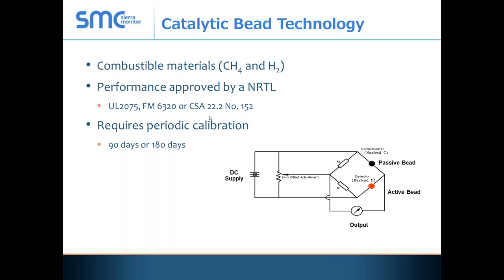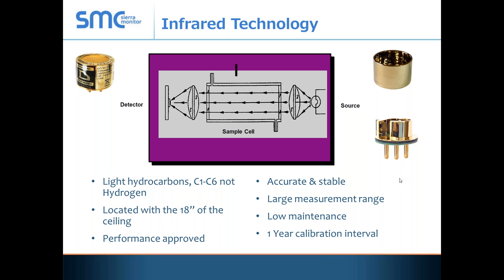These devices all need to be approved by a nationally recognized testing laboratory. One specifically called out in the code recommendations is UL 2075. Catalytic bead sensor technology requires at least a 90-day, or in some cases 180-day, recalibration — so every quarter or half year, someone must come out to calibrate the sensor. Infrared, by contrast, looks only at the lighter hydrocarbons. Importantly, you cannot use infrared to read hydrogen — it won't work. Infrared sensors should be located within 18 inches of the ceiling, need to be performance approved, are very accurate and stable, and have a one-year calibration interval.